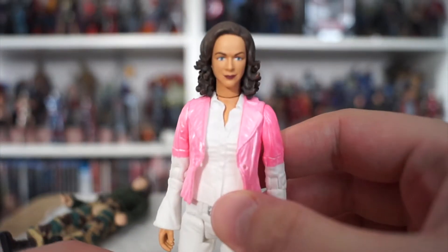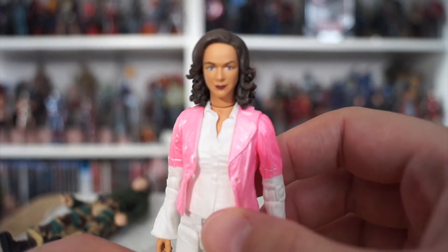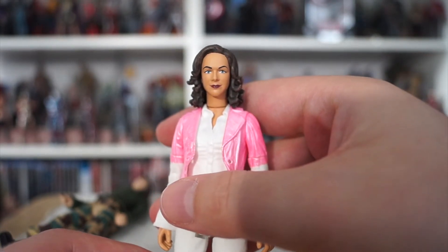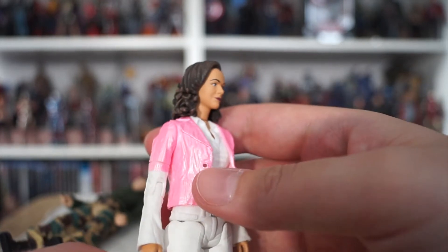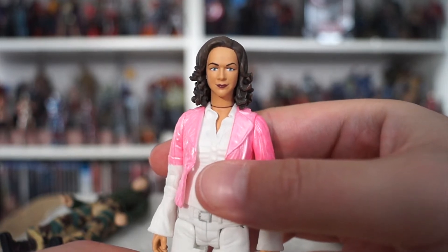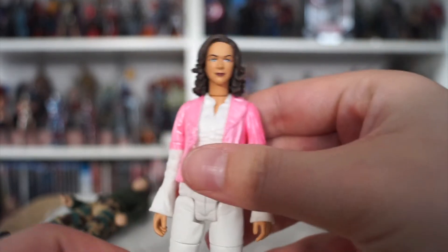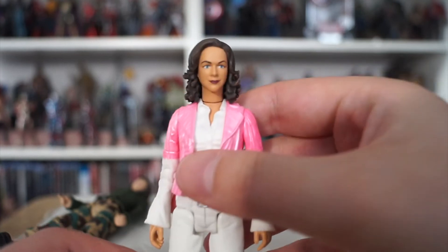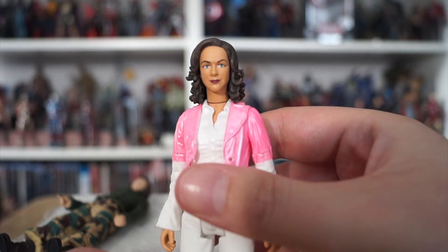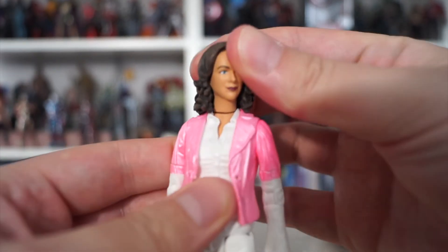The likeness is pretty bang-on — a pretty damn bang-on likeness of Mary Tam. The paint is, as noted in previous reviews, more simplistic with less nuance on the faces nowadays, which is a shame, but you can see that is Mary Tam. The neck is a tiny bit too long — I know it's to incorporate the hair but it just looks a little odd. She was a slender woman but that neck is almost a little too long, especially for posing, and the head doesn't even turn properly because it gets caught on the collar.